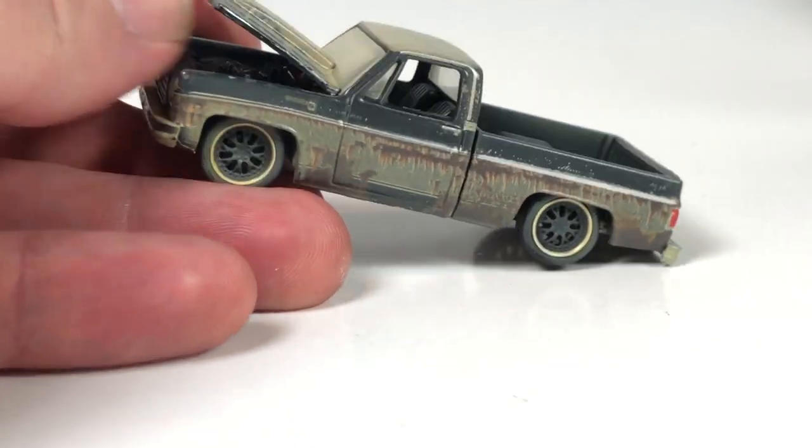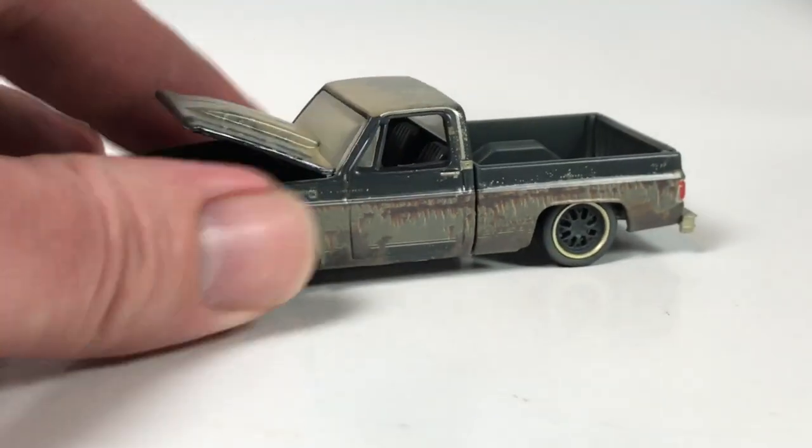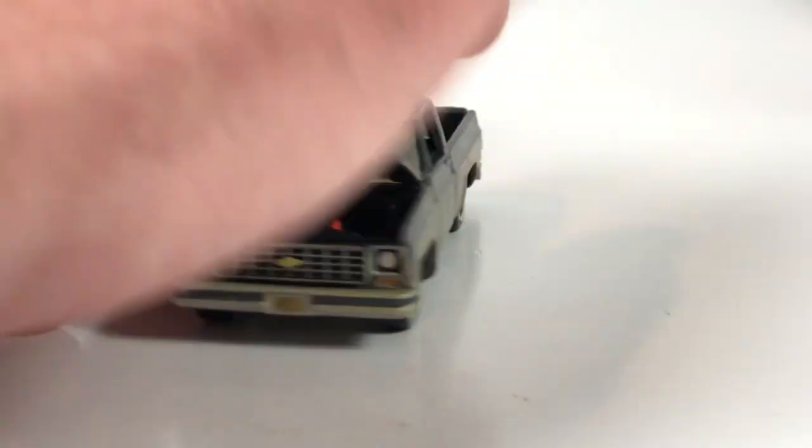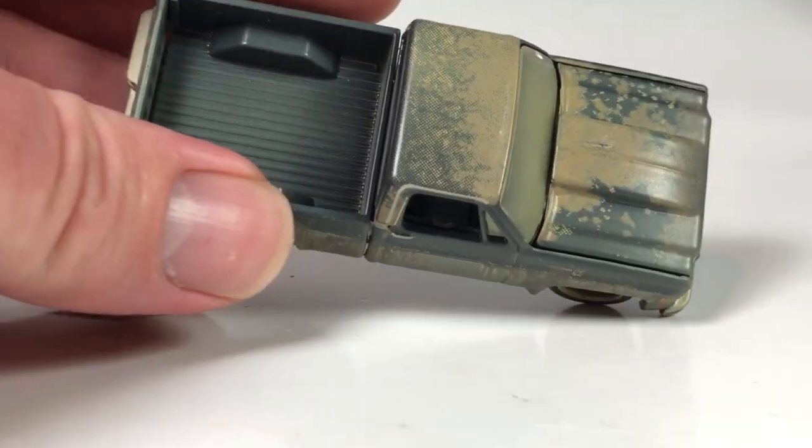This will set this truck apart from any of the others that have been out - and this is definitely going to be a desirable one. I can't recommend it more. If you're interested in any of the hobby exclusive square body pickup trucks, you need to grab them now - you cannot wait. These things are going to end up being expensive down the line. The popularity of this pickup truck is not going away. This one's limited to 2,016 pieces and they're just going to be tough to come by.